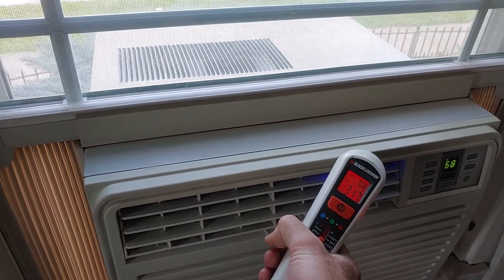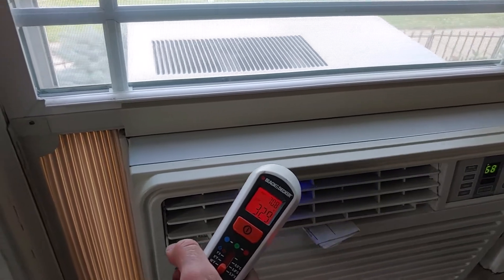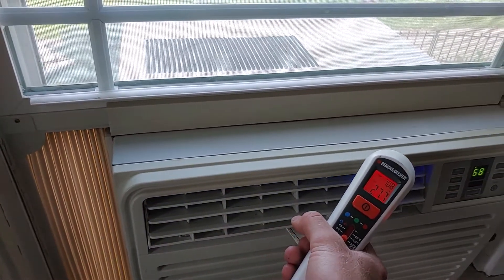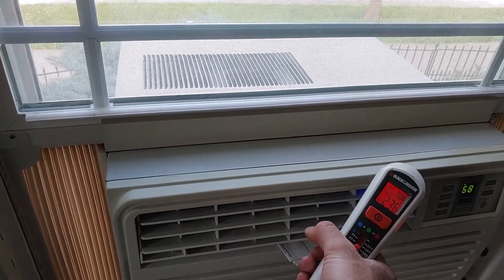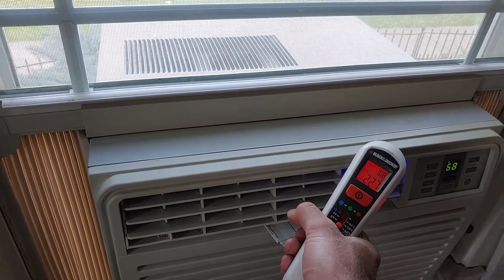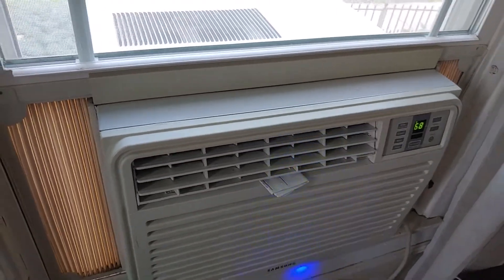As you can see, the Samsung is putting out very cold air. It's below freezing point — down to almost 26 degrees, then 25, then 23.6 degrees Fahrenheit, and 22.7. That is working really well. This thing is ice cold.